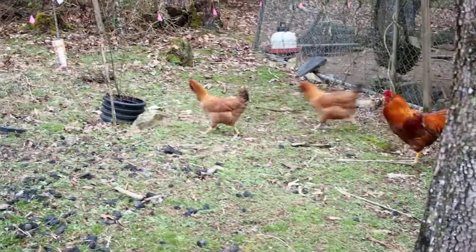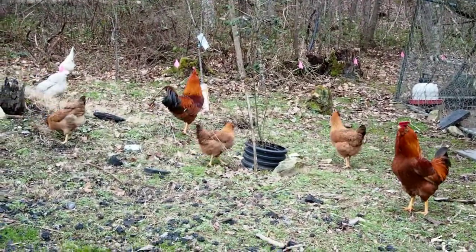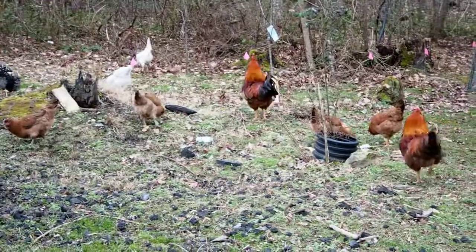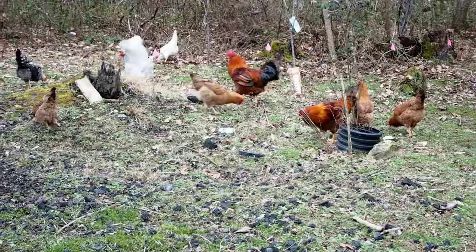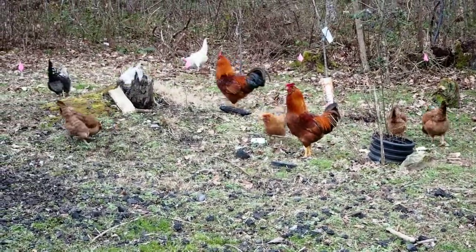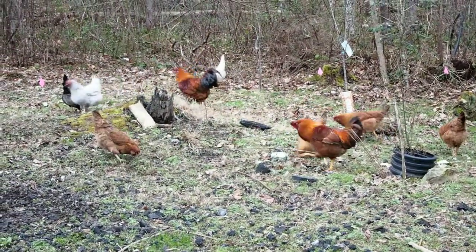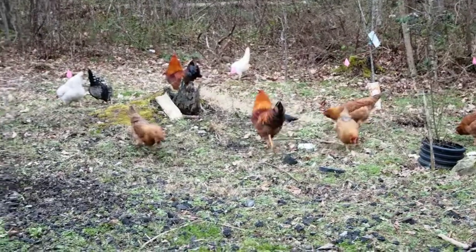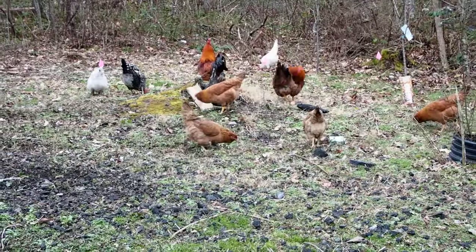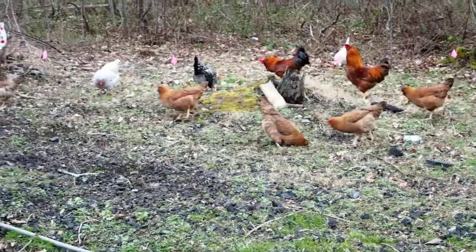Some people don't like roosters, but I happen to like them. If you're in an area where you can't have them crowing in the mornings, I'd advise don't get a rooster. They do make an implement — kind of like a collar — that goes around their neck and stops them from getting the arc in the neck needed to crow, so you can eliminate the crowing.